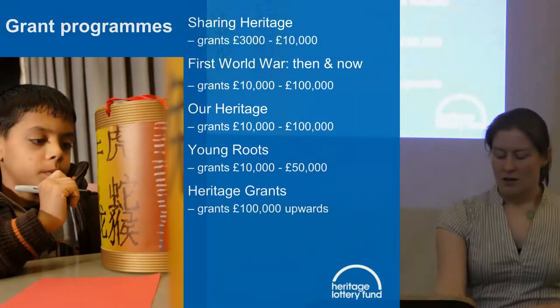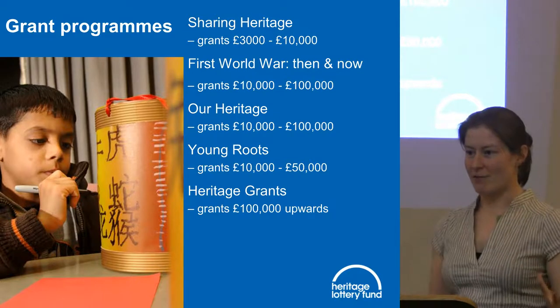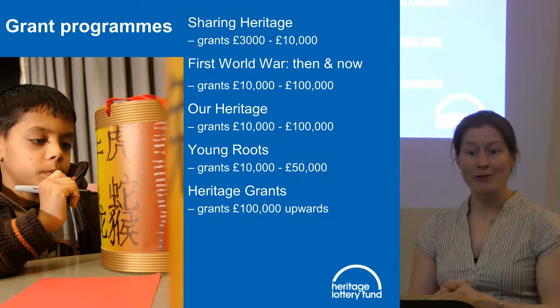There are some things we won't or are unlikely to fund. If it doesn't focus on heritage, or if it's an organisation's core business, we won't fund that. We won't fund existing staff, but we can fund new staff or extensions to part-time staff to help deliver projects. We won't fund work that's already started, as we're a project-specific funder and need that beginning.